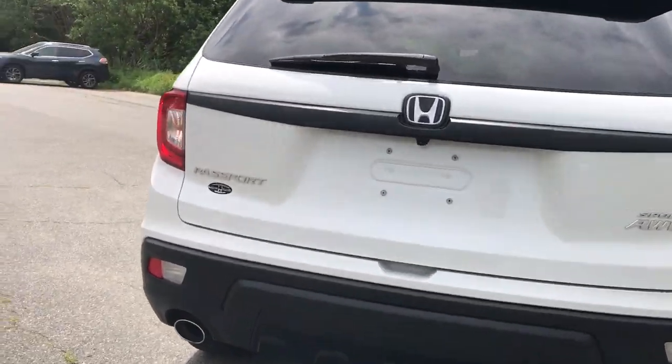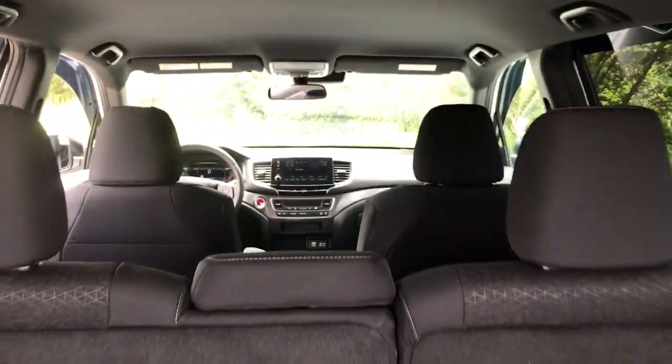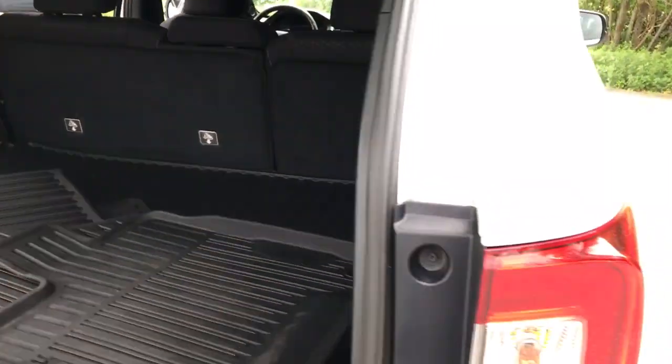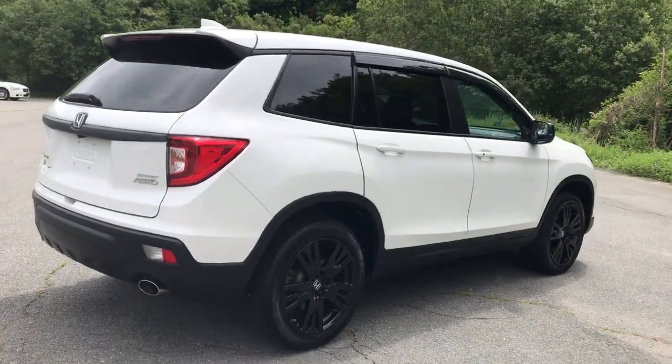All-wheel drive, keyless entry, iPod and MP3 input, adaptive cruise control, V6 cylinder engine, remote engine start, lane-keeping assist, backup camera, fog lamps, and dual-zone AC.